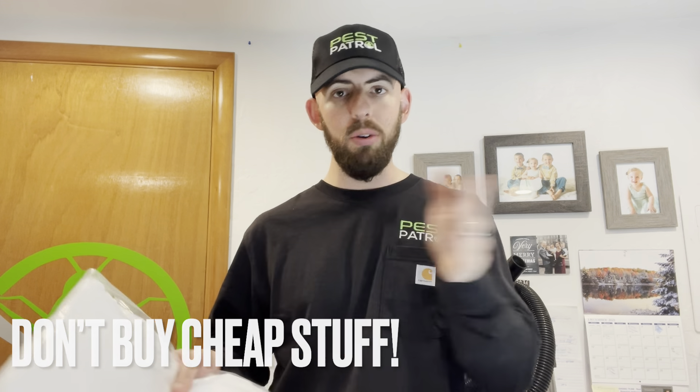Also a Tyvek suit if you're going to be crawling around in your crawlspace. This protects you from rodent droppings, urine, insulation, and whatever else might be down there.